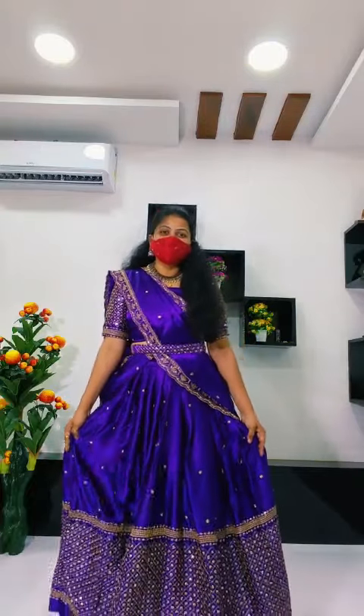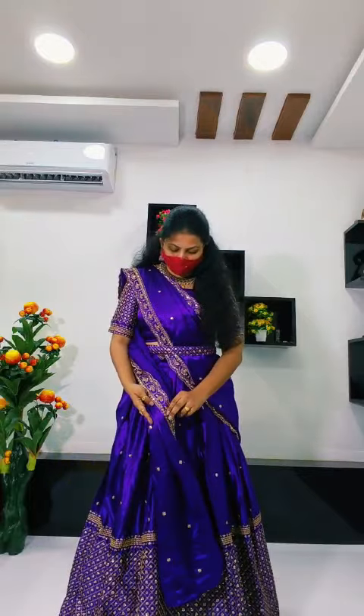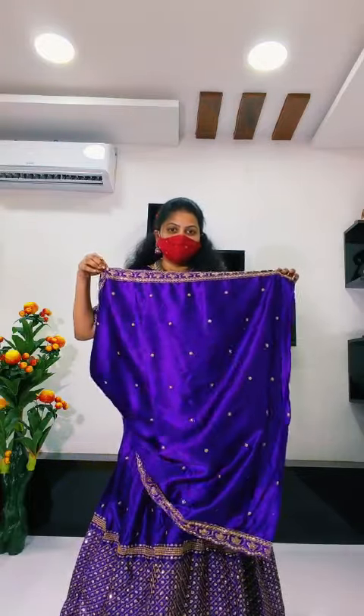Most demanded collection. Violet color — violet color fully stitched lehenga. Complete stitching. With 2.5 meters fabric.